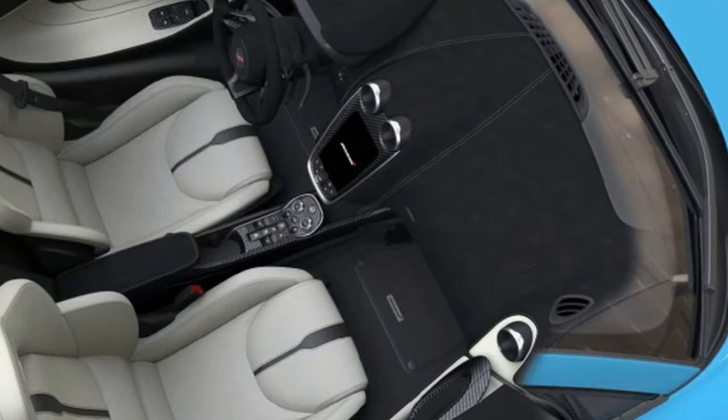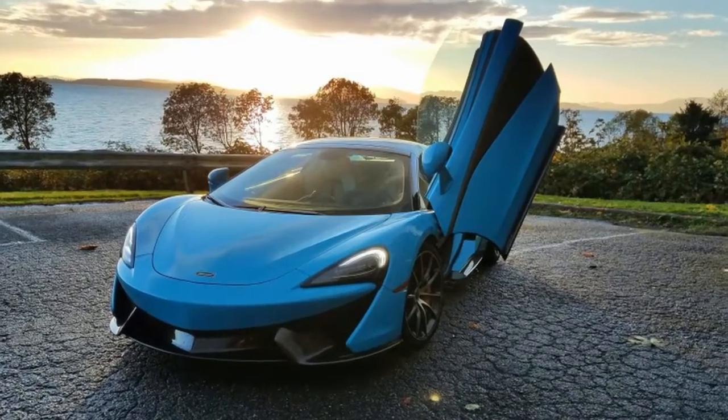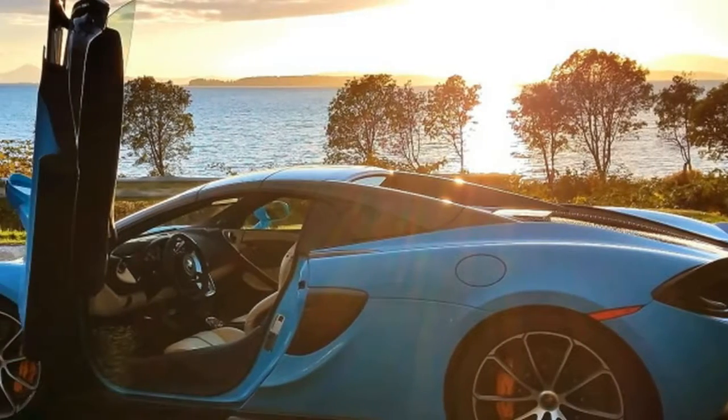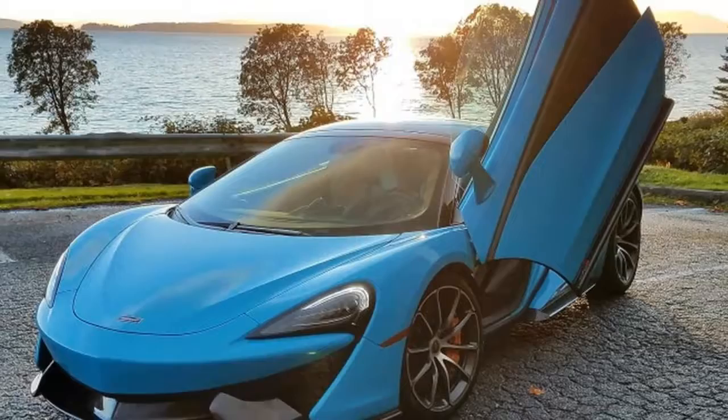What I learned using the McLaren 570S as my daily driver. There it was, sitting in my driveway as I returned home after running out for errands — a bright Curacao blue McLaren 570S, all mine for the next few days.